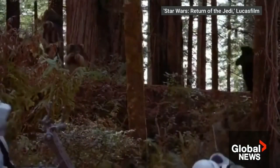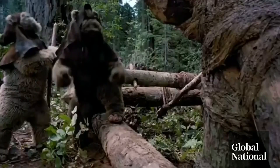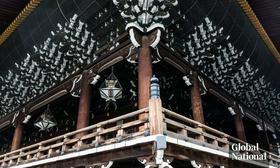It sounds like something out of Star Wars — the Ewoks' primitive wooden weapons outperformed the technologically advanced evil empire. But the Japanese have long appreciated the lasting properties of wood, producing temples that have stood for hundreds of years.